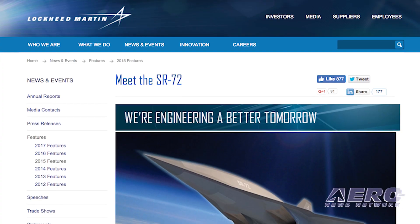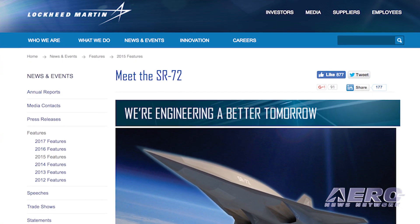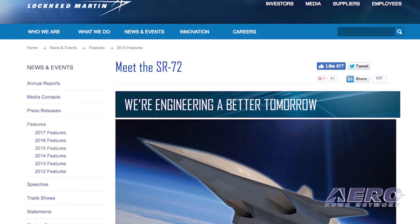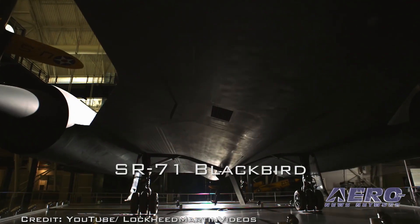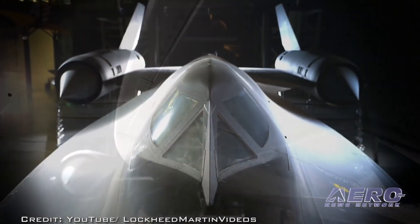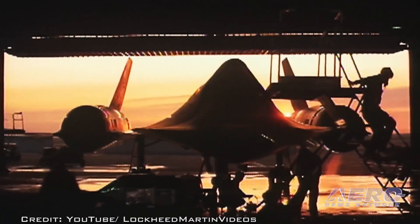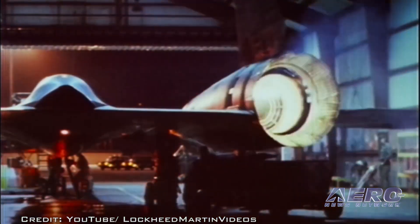Lockheed Martin's Advanced Development Programs, also known as the Skunk Works, has posted new information about the SR-72 aircraft under development in conjunction with DARPA since 2000. The airplane, which will be the successor to the SR-71 Blackbird, will be a strike and reconnaissance aircraft capable of flying in excess of Mach 6. It is being developed in conjunction with Aerojet Rocketdyne under a 2006 agreement. Testing of a combined-cycle engine incorporating elements of both a rocket engine and a scramjet were conducted between 2013 and 2017.